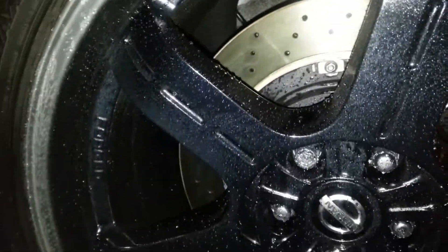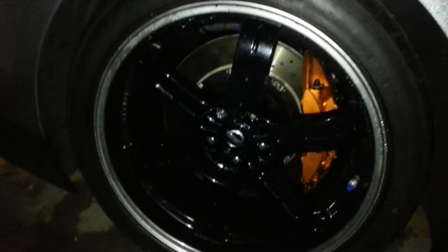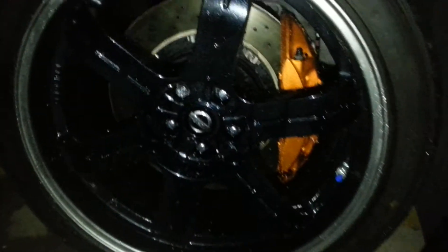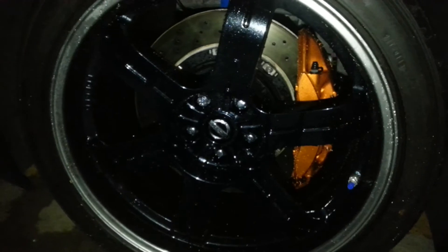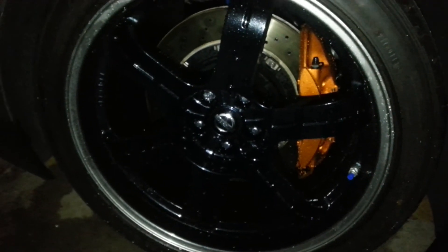Basically, with just some water and a hose, you can get your wheels clean after we've treated them with our G-Tech products. So give me a call, check out my website. We can detail your vehicle anywhere in the world. Thanks.